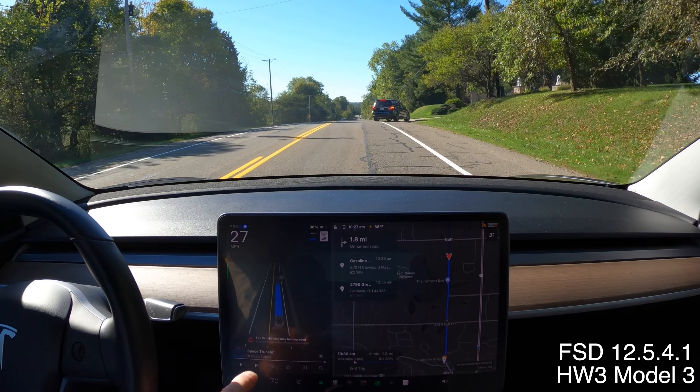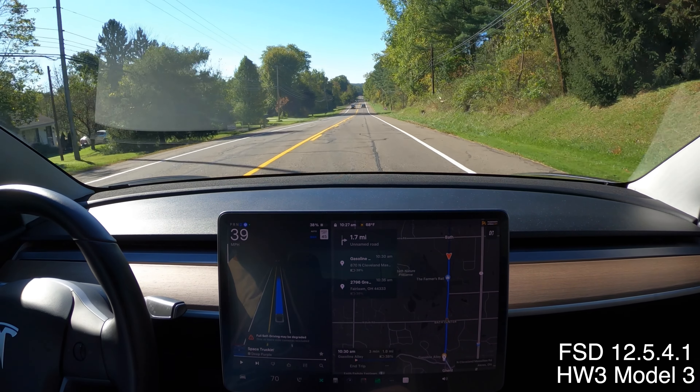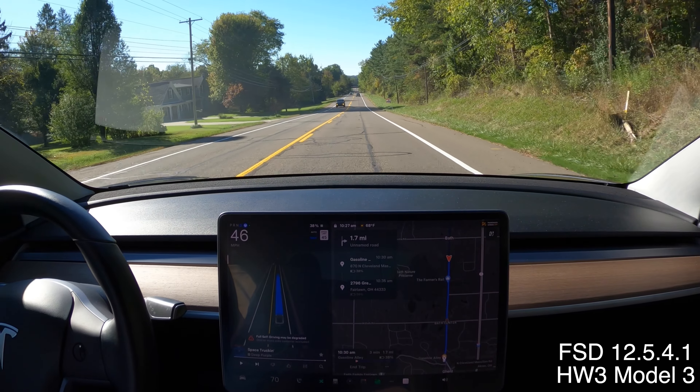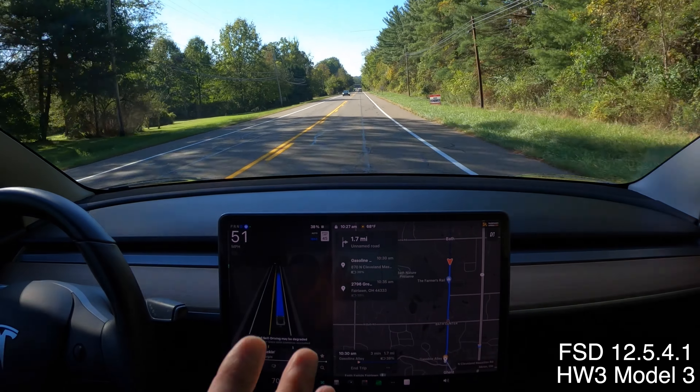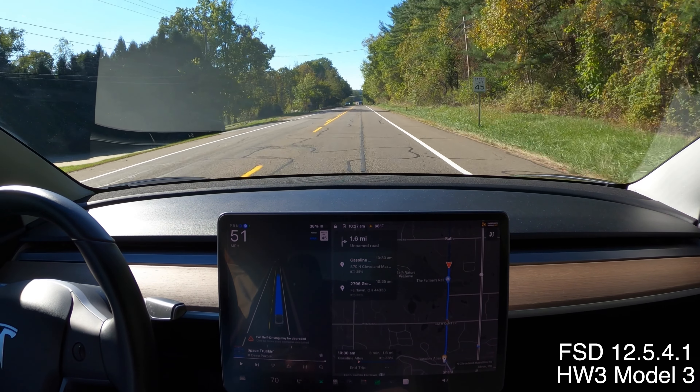That's weird. It's a perfectly sunny day, and I'm getting a warning: Full Self-Driving may be degraded — one or more side cameras occluded. My car is clean, so it's not like I've got bird dung hanging over a side camera.